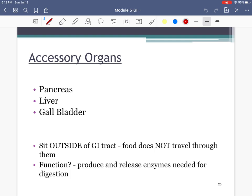Our first topic is the accessory organs — organs that sit outside of the GI tract, meaning food does not directly pass through them, but they are no less important. We'll be discussing three accessory organs: the pancreas, liver, and gallbladder. Their overall function is to produce and release enzymes needed for chemical digestion, which is breaking down foods using chemicals.